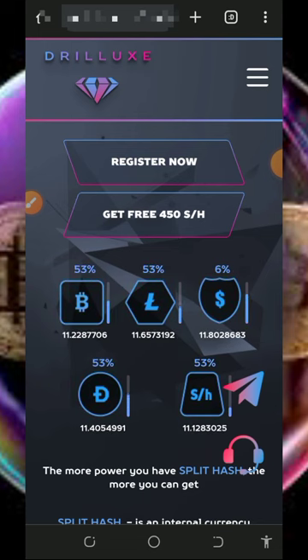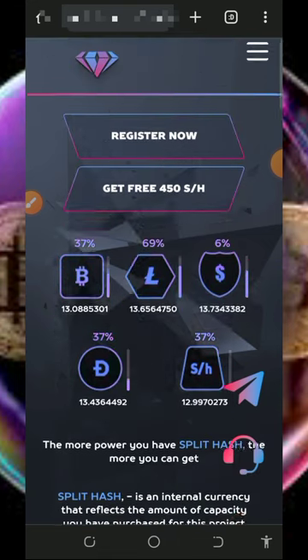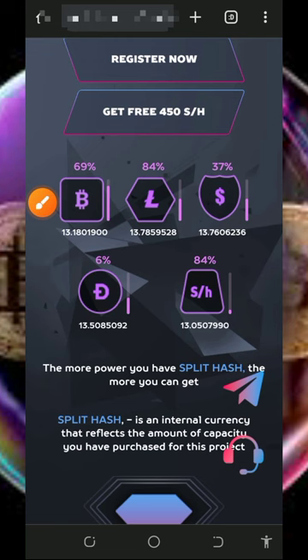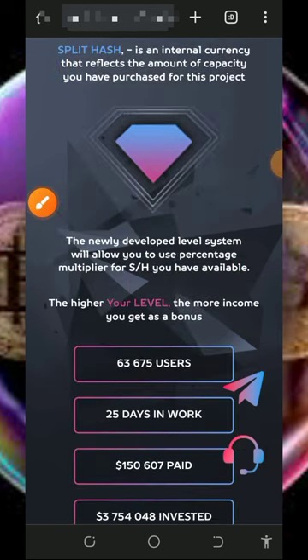We are going to discuss this platform called drillux.cc. Drillux.cc is a free crypto cloud mining platform where you can mine any crypto of your choice, but today we are going to use it to mine Bitcoin. Make sure you stick to the end to see how this platform works. To join, tap on the link below in the video description and it will take you to the site.